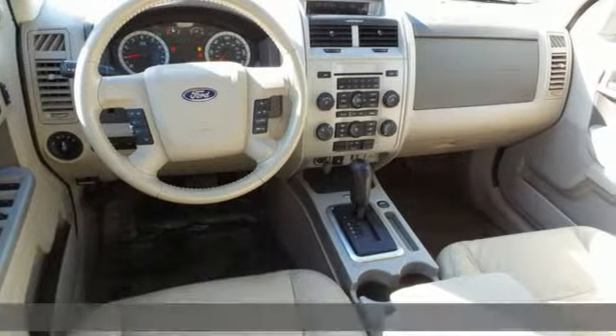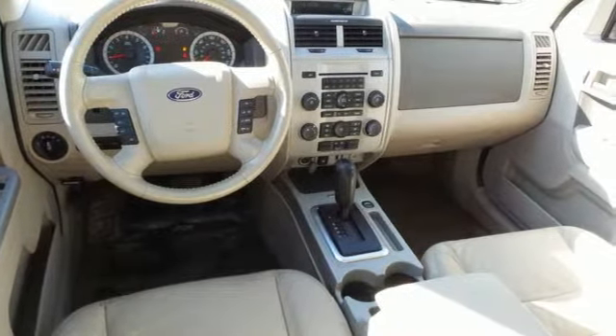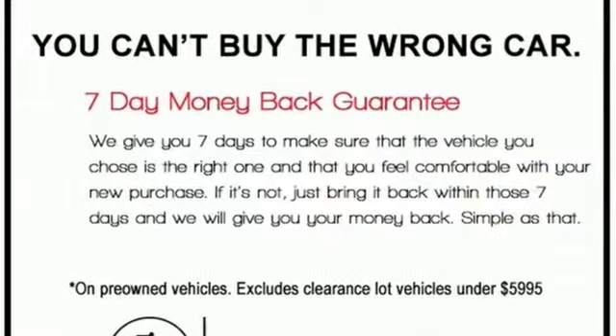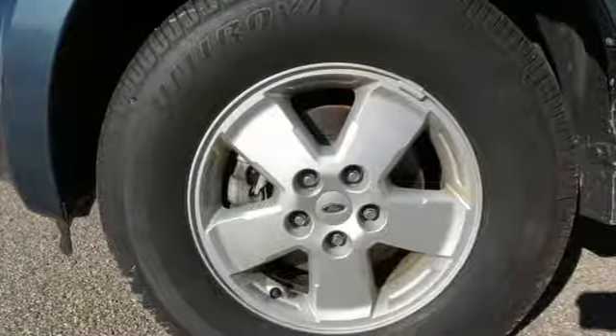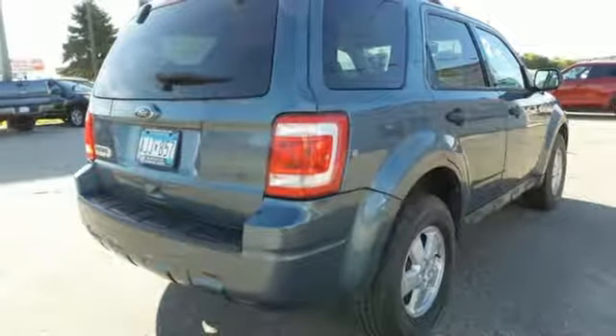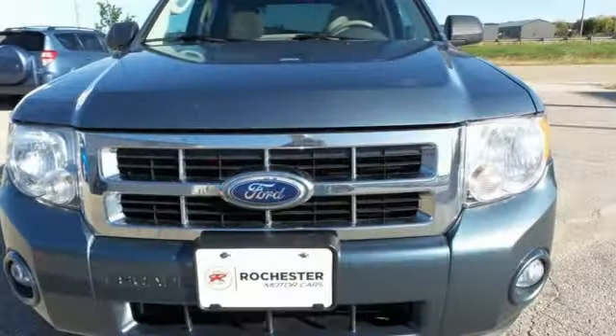AM-FM satellite radio, power windows, leather steering wheel, auto-dimming rear view mirror, power mirrors, manual tilting steering column, automatic transmission, aluminum wheels, gas pressurized shocks, and an i4 engine.